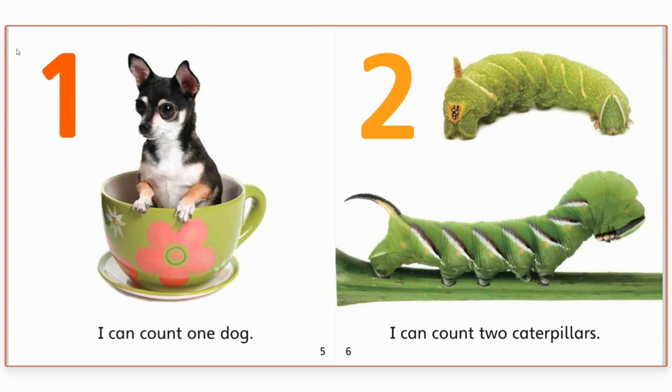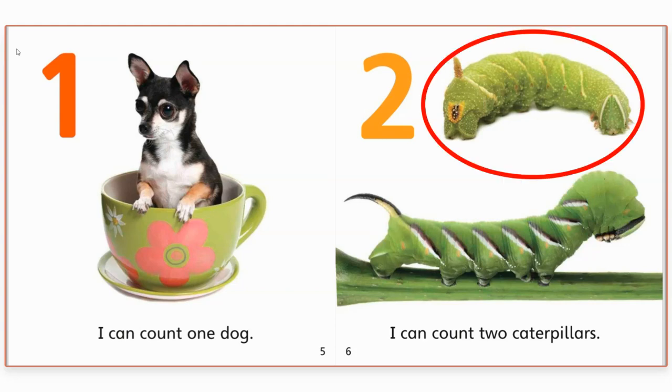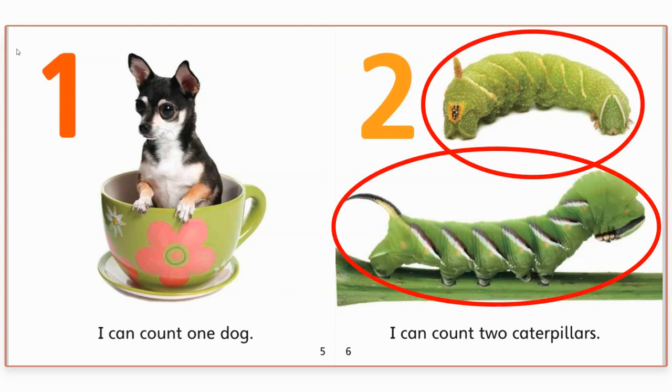Two. I can count two caterpillars. Do you see the caterpillars? They're green. Let's count them. One. Two. Good counting.